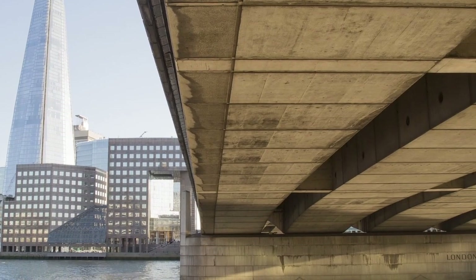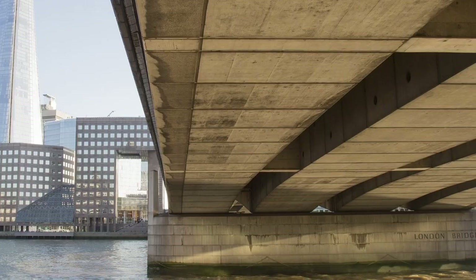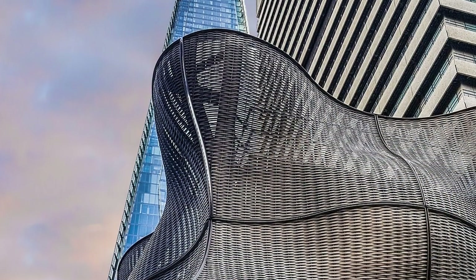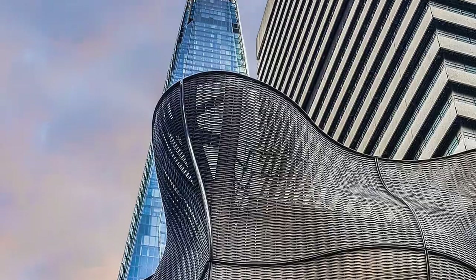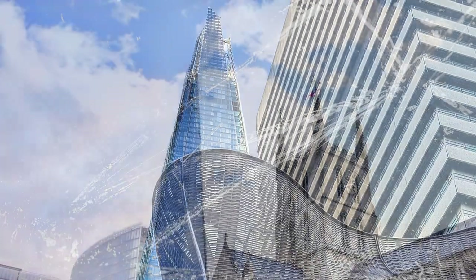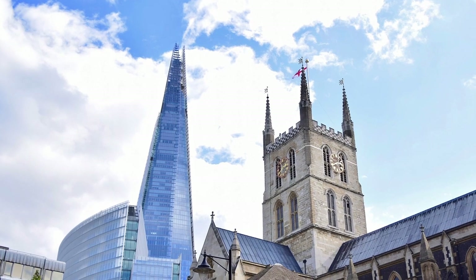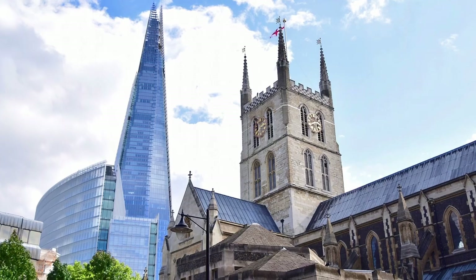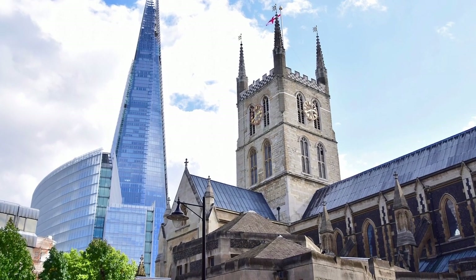As for its name, it was originally going to be called London Bridge Tower. But the name the Shard originated when the architect likened it to a shard of glass during planning. The name caught on, but with some critics saying it was more like a shard of glass through the heart of historic London.